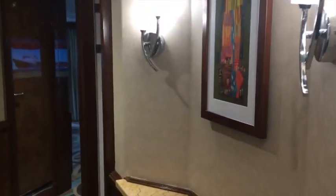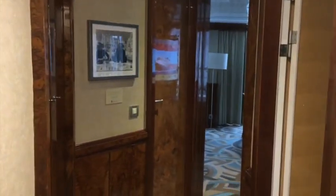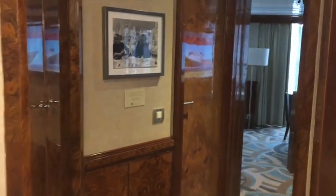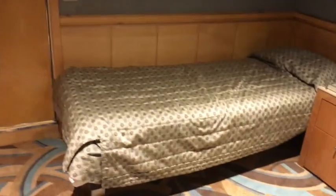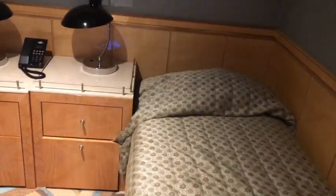Let's go in and take a look at room 8516. You enter into a nice roomy hallway, and the first door to your right is going to be the second bedroom. As you can see, the second bedroom has two twin beds on the lower area.